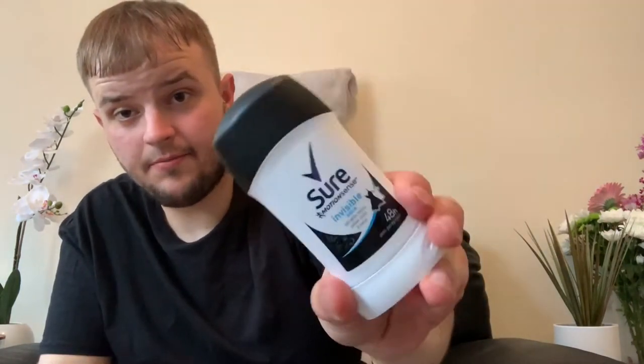Also, the Sure Invisible Aqua — this is another one. It's anti-white marks, yellow stains and sweat, with 48-hour antiperspirant protection. What you do is just roll it up at the bottom to get more out — sort of like the showing at the back. That bad boy as well.